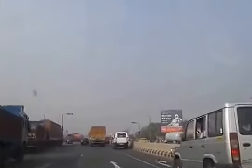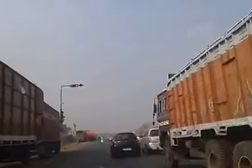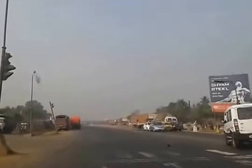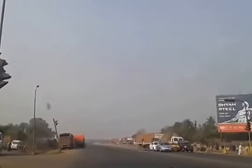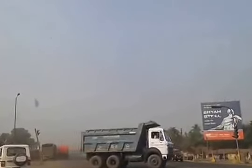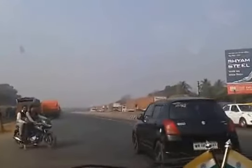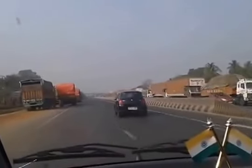My father is here, my father is here. How are you? My father is here. Come on, let me go. My father is here, he is here, of water.